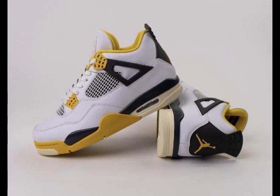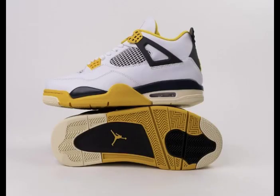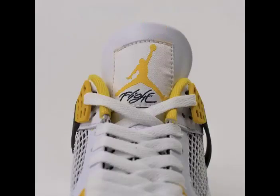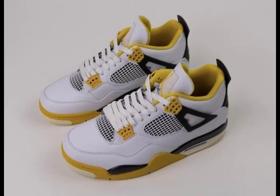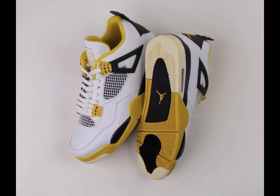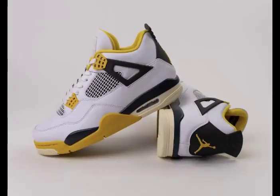These women's exclusives will be available at select Jordan Brand retailers both in-store and online, including Nike.com, priced at $210 USD. These stylish kicks cater to the taste and fashion of the modern woman. Don't miss out on this limited edition drop, as the Vivid Sulfur colorway promises a refreshing twist to the iconic Air Jordan 4 silhouette.